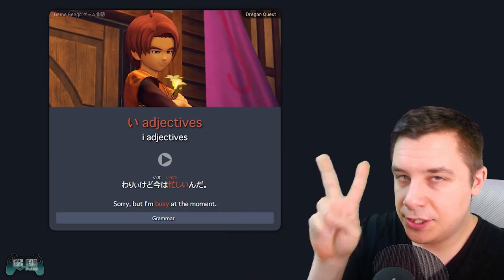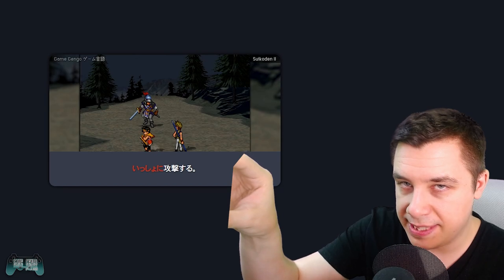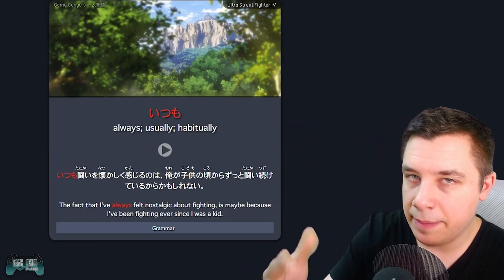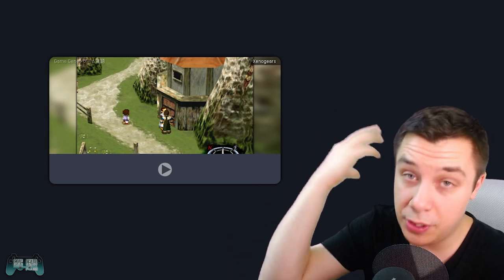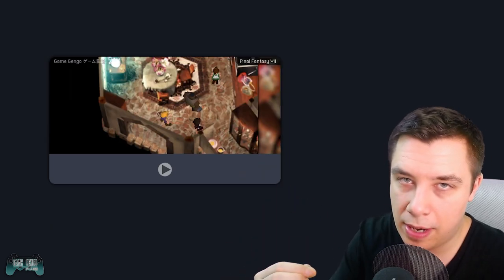This deck has two card types. The first card type is testing your reading — so you see the reading of the sentence with the grammar first, and then you have the answers. The next type is listening — so you listen to the audio and try to see if you can understand the sentence as well as the grammar.